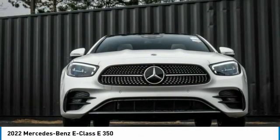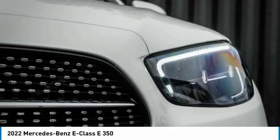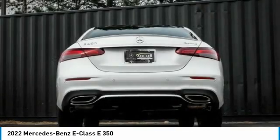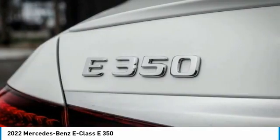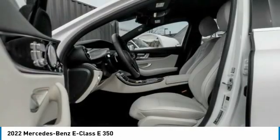Here are some of this vehicle's great options: panoramic roof, electronic stability control, brake assist, traction control, remote keyless entry, four-wheel disc brakes, power moon roof, rain sensing wipers, rear fog light, and speed control. Take this vehicle for a spin and see why so many shoppers are